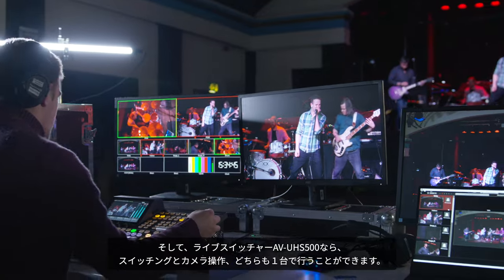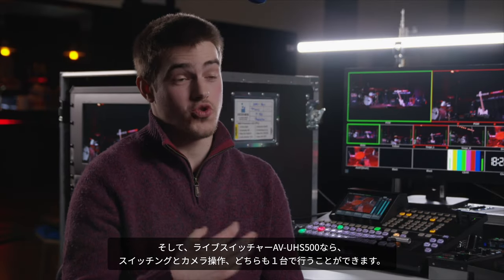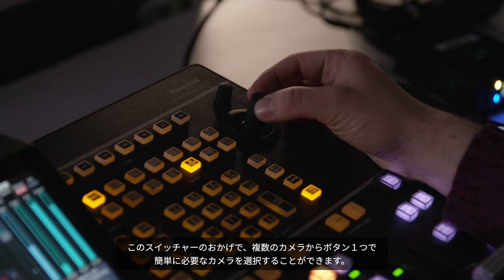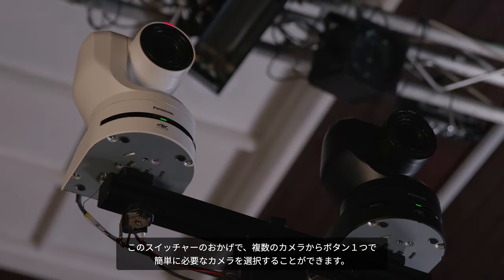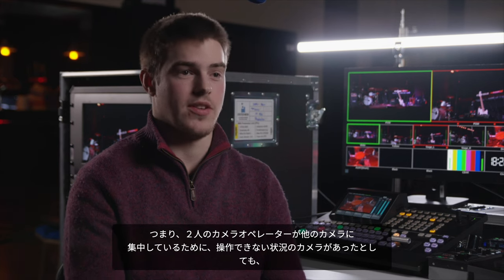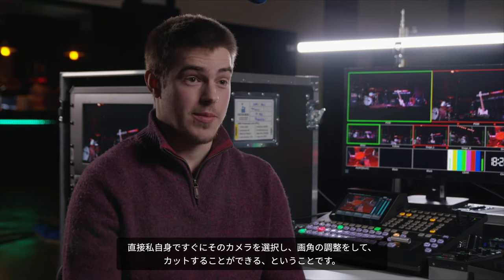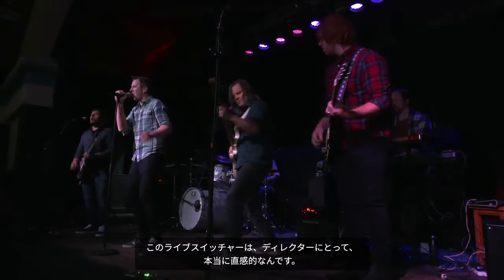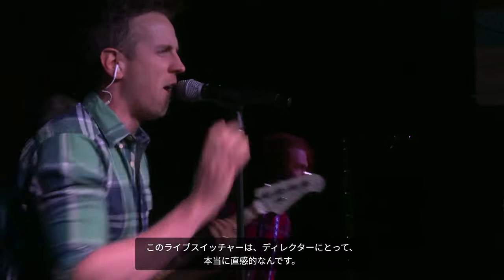The UHS-500 also has built-in control for all of the cameras. Using just one little button, I can quickly select between cameras as the vision mixer. That means if there's a camera angle that one of my two camera ops isn't currently on, I can quickly switch to it, get it framed up and cut to it directly — all from the same panel. For a vision mixer or a director, it's really intuitive.